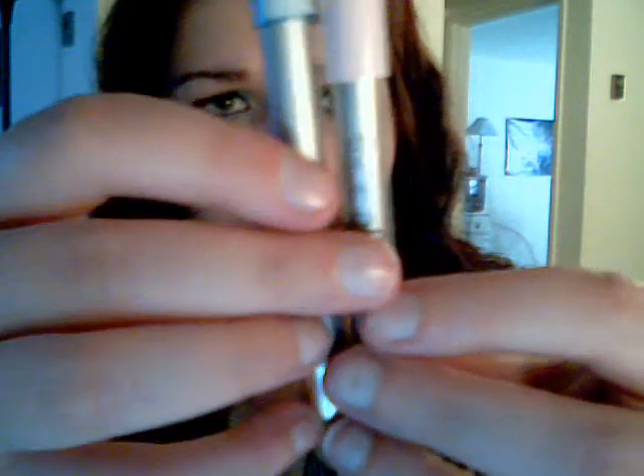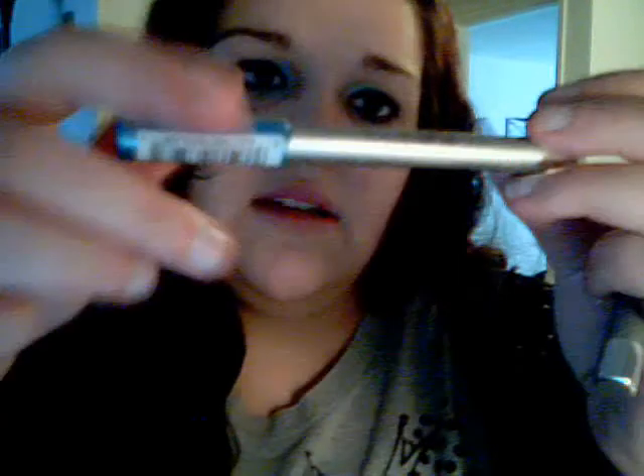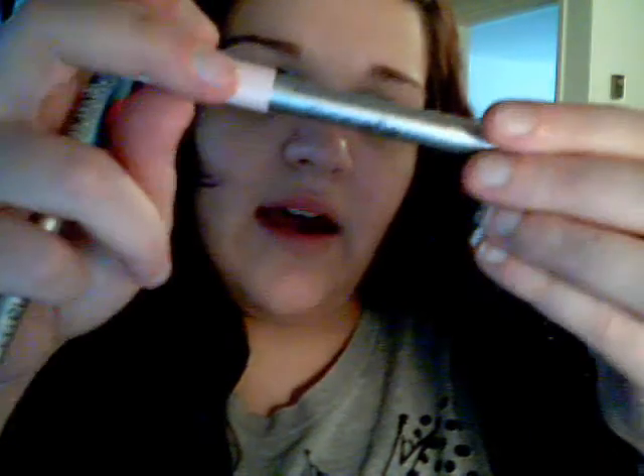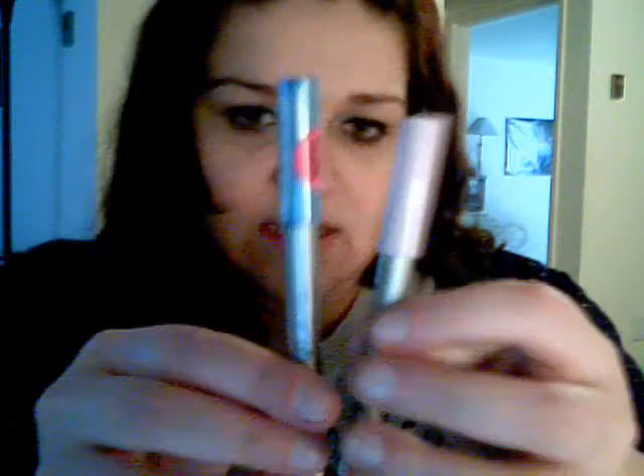I got two CoverGirl Eye Slicks. They're not the same size, which is weird. I sharpened one of them. I got them in Aqua Flash and Tickled Pink. When I opened one, it was broken, and even after I sharpened it, it's smaller than the other one. I got these for $3 a piece.